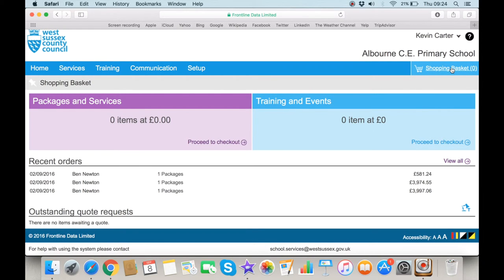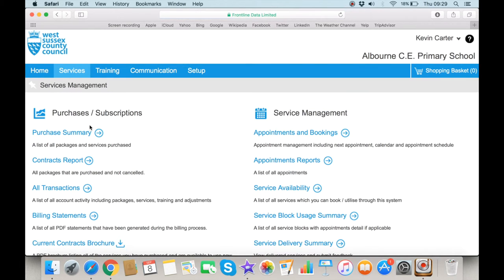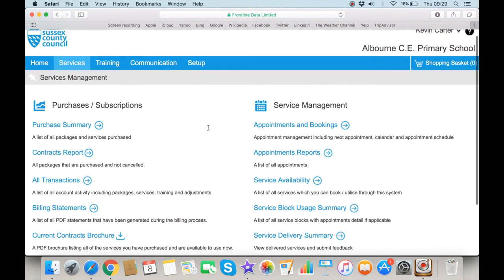If you are a budget holder, you will have authorisation to approve spend. Items can be selected and added to your basket for purchase, and you can also view what services have already been bought. At the top of the services page, the Manage Services option will take you to a screen which allows you to run reports on what has already been purchased, as well as make bookings and manage appointments.